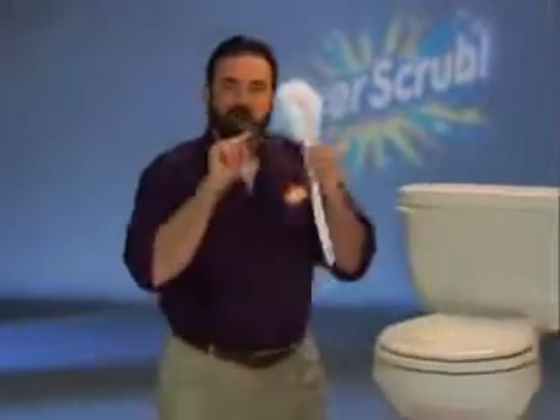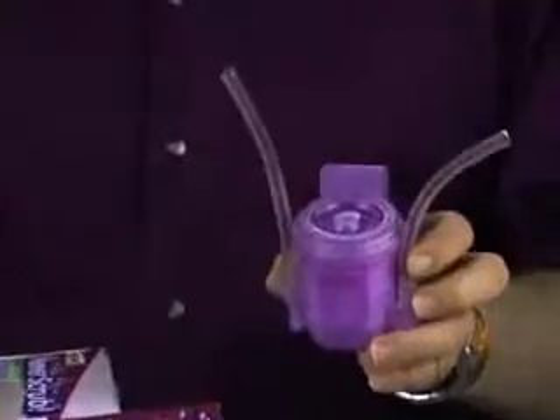Does your toilet have hard water stains? Now you can throw away your toilet brush guarantee. Introducing Kapoom Everscrub.